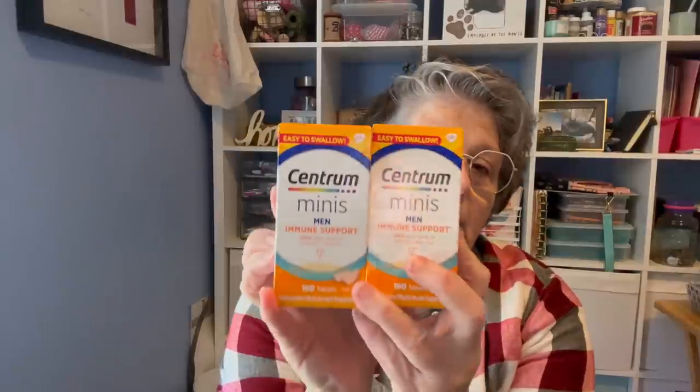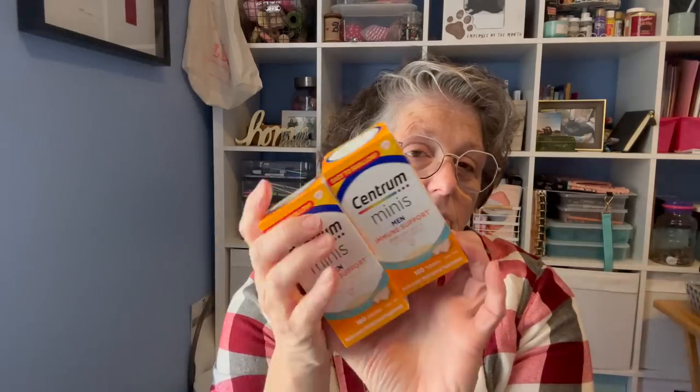I found these and picked them up for my niece Sarah's boyfriend Michael. These are Centrum Minis for men. It's 250% of your daily vitamin C and zinc. You get 180 tablets — the dose is two because they made them smaller. These are good until May of next year, so I grabbed him a couple boxes.